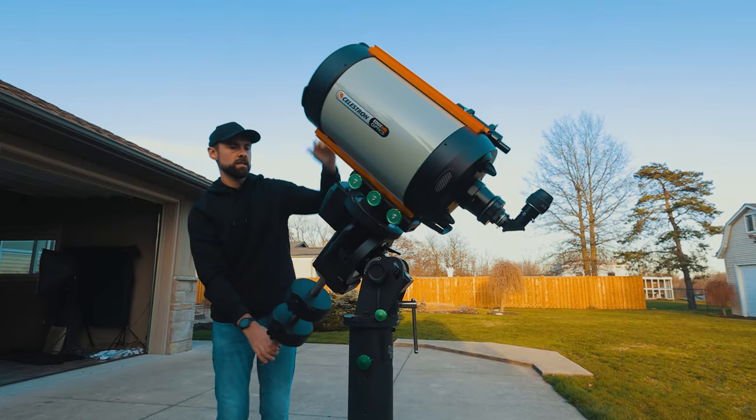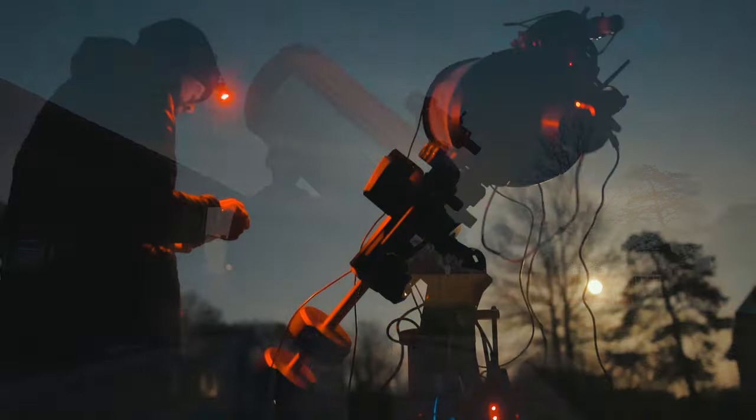Hi everyone, this is Trevor Jones from astrobackyard.com and galaxy season is finally here. In this video I'm going to use my camera and telescope to take a picture of a galaxy that lies 17 million light years away.